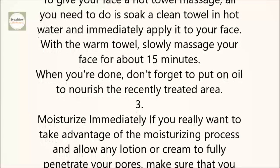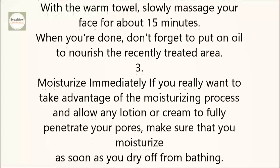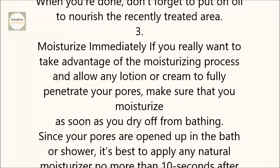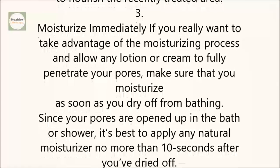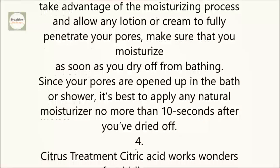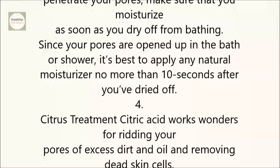3. Moisturize Immediately. If you really want to take advantage of the moisturizing process and allow any lotion or cream to fully penetrate your pores, make sure that you moisturize as soon as you dry off from bathing. Since your pores are opened up in the bath or shower, it's best to apply natural moisturizer no more than 10 seconds after you've dried off.